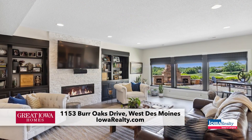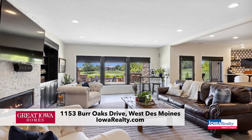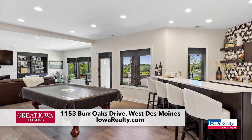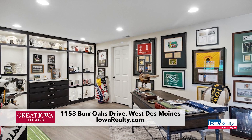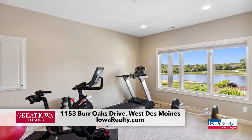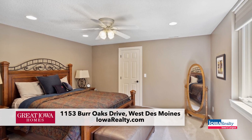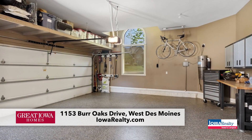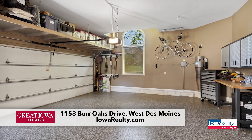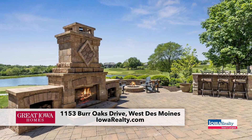Master bath with a large shower in there. Here's the lower level — if you just said, "Honey, where is this?" It's Glen Oaks in West Des Moines, Iowa's gated golf community. There's a great little office downstairs, an exercise room in the lower level, and a couple of guest bedrooms downstairs. That big three-car garage is side entry and heated.